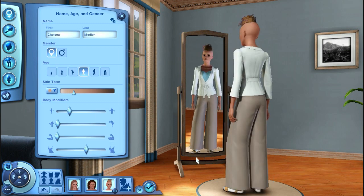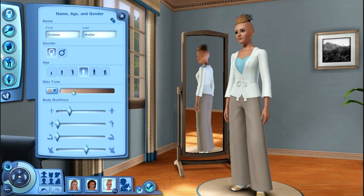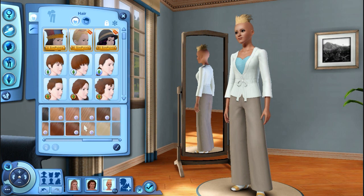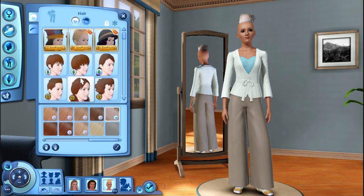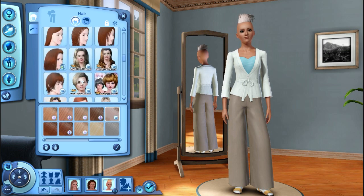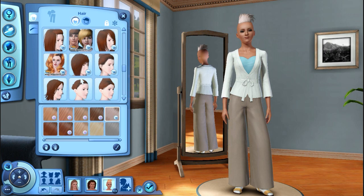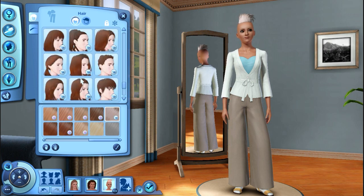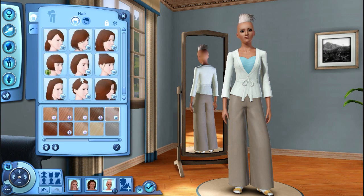I don't know, let's give her boobies. It's pretty good. Now, I wanted to give her blonde hair, but I think I'm seriously going to give her platinum blonde hair. Like mine. There, perfect. And I wanted her to have that really cute short bob. Where is it? Right there. That is so cute.